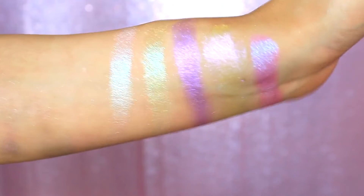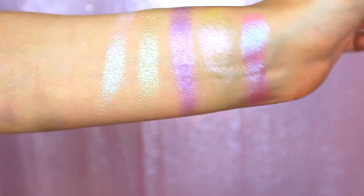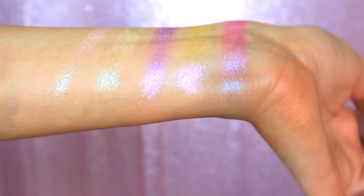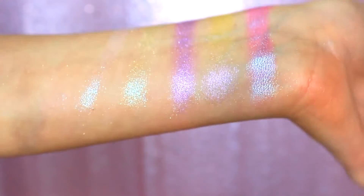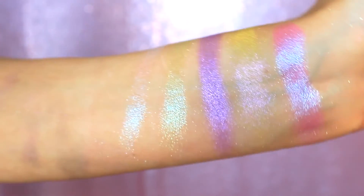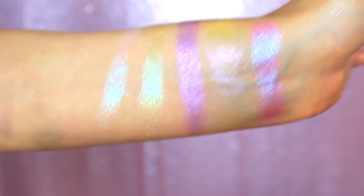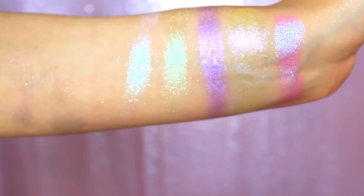These would also be absolutely stunning over top of any of the shadows that are in the palette. As far as the mattes go, I think this would be beautiful over top of any metallic. This is the kind of shadow that you just throw all over your lid, walk out the door — you can't really see much of anything when you're leaving the house. Then you get outside in the sunlight and your eyes are just glistening to high heaven. It's like a glossy look with a little bit of an iridescent, colorful, pastel-y thing going on. I am in love with it. I think it's beautiful. I think the concept of these shadows is gorgeous.